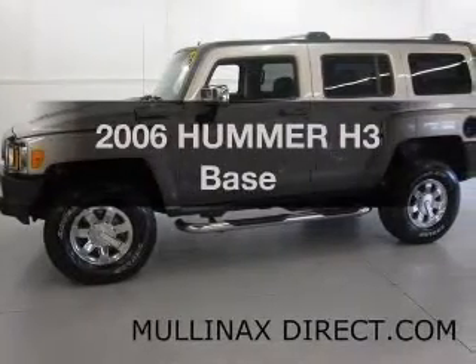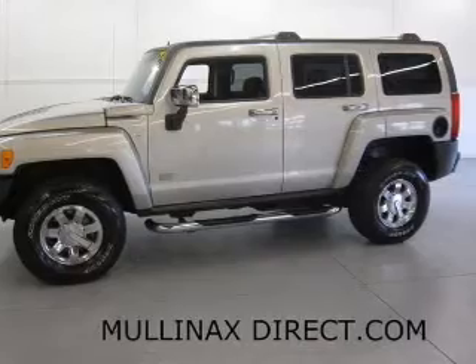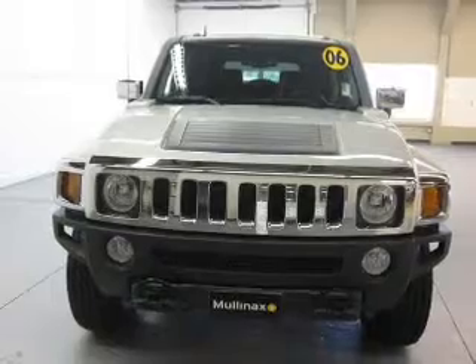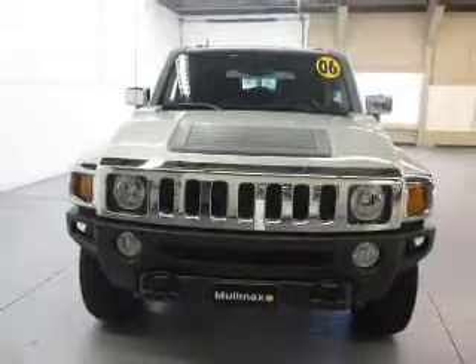Imagine yourself in this 2006 Hummer H3. If you're looking for a first-rate auto, this one could be yours today. The powertrain includes four-wheel drive with a reliable engine connected to a smooth shifting transmission. Premium wheels give a more luxurious look.